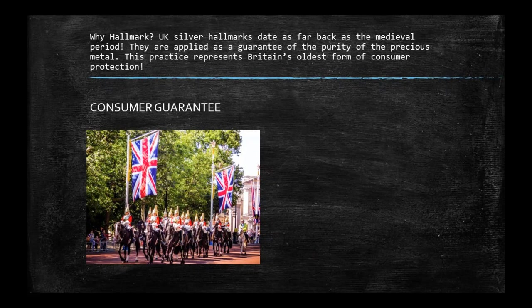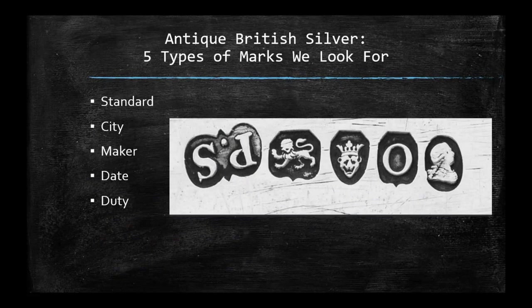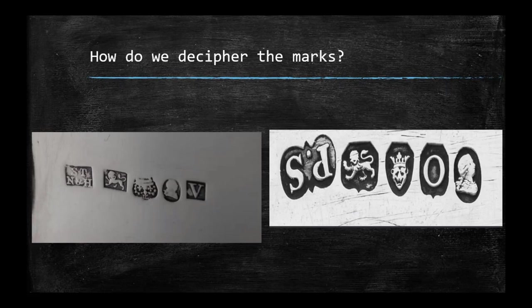The UK gave one of the first and oldest consumer protections with these hallmarks, which provided consumer confidence. The hallmarks are really a way of saying — like a Gucci or Prada label — that your silver is silver, here's who it's by, and here's who guarantees it. There are about five marks that are really important when looking at antique British silver: the standard mark, the city mark, the maker mark, the date mark, and the duty mark. So let's figure out how to decipher them.